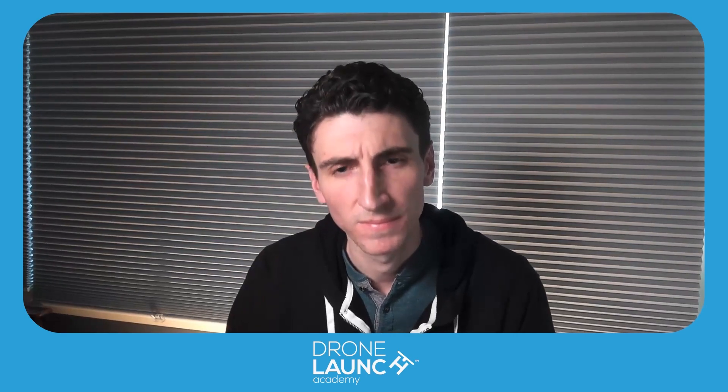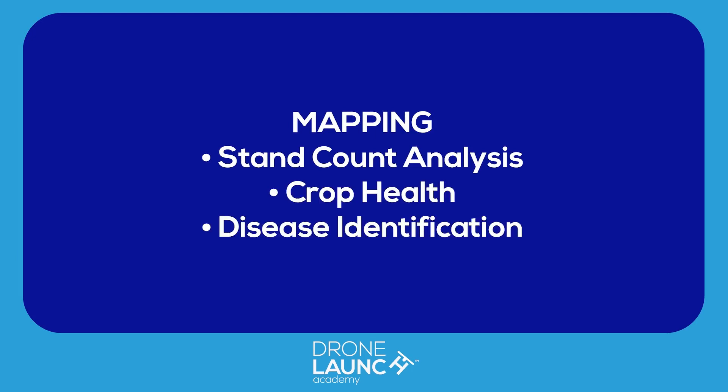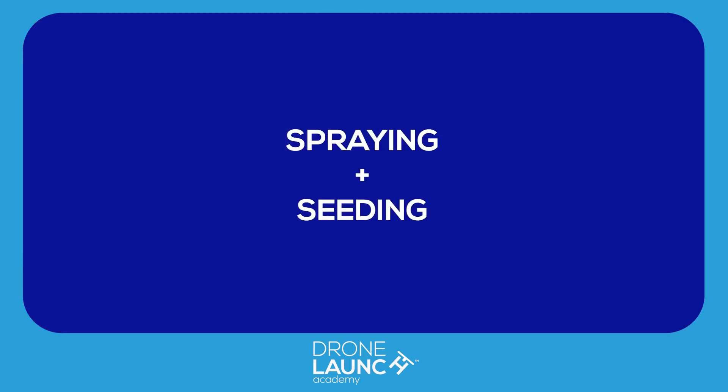Can you talk about some pain points within the agriculture industry where drones could really come into play, where maybe 10, 20 years ago they weren't an option? The application of drones in agriculture is still relatively new and it's also evolving relatively quickly. While you have your mapping for stand count analysis, crop health, and disease identification, you also have the whole other spectrum of spraying and seeding. Can you talk a little bit more about that — why that's needed in the first place and how drones can really be there to help?